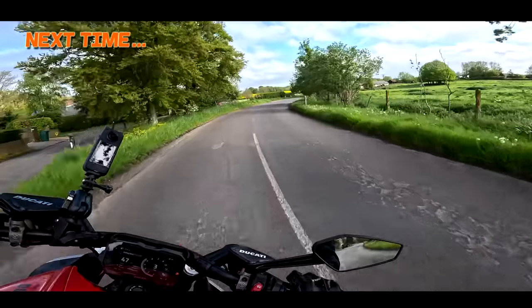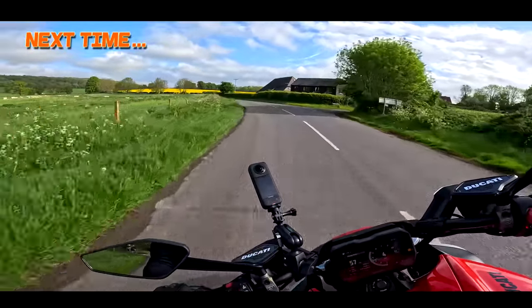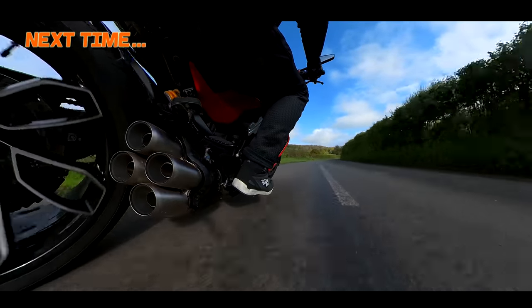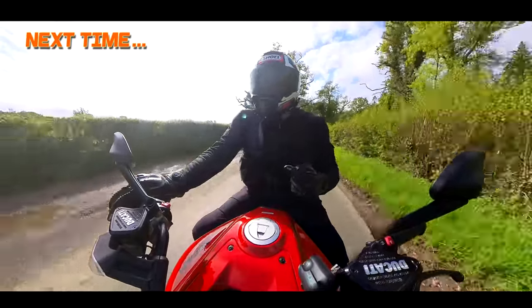A bike with a 240-section rear tyre has absolutely no right to handle as well as this one does. It's so capable — I think this is the quickest motorcycle I've ever ridden.